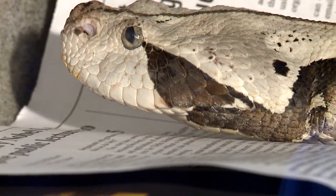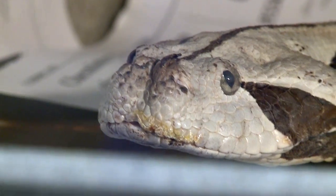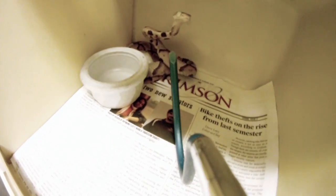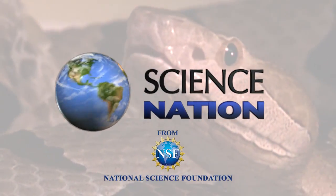People demonize snakes, but I just love this animal — it sort of looks like a big puppy. A puppy? Well, handle with care. These little cuties may not bark, but they definitely bite. For Science Nation, I'm Miles O'Brien.